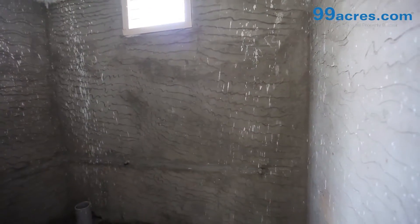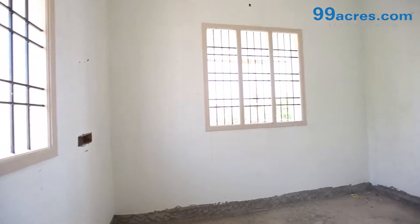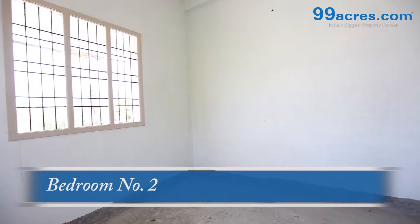Nitko or vitrified tile flooring with skirting in all rooms. The windows are country wood frame and glazed shutter with MS grill.